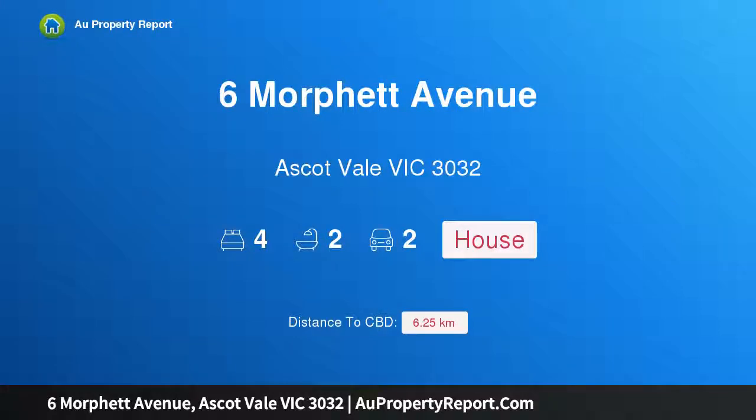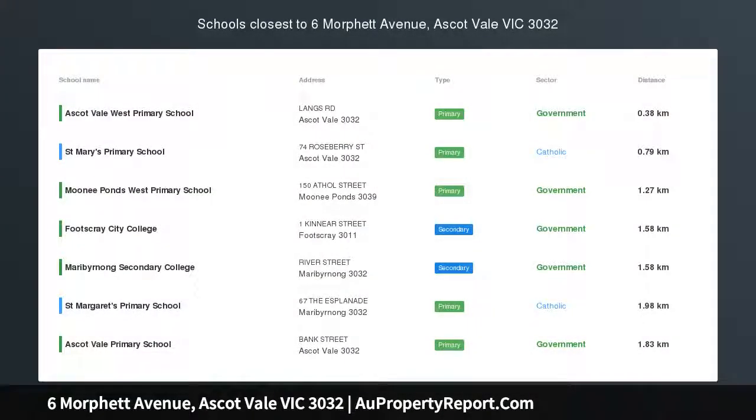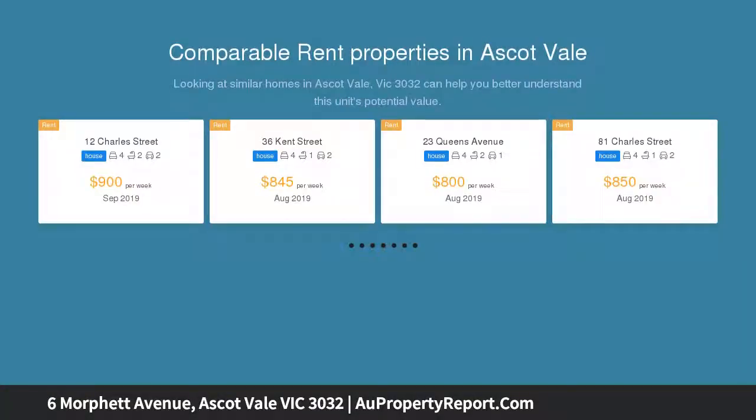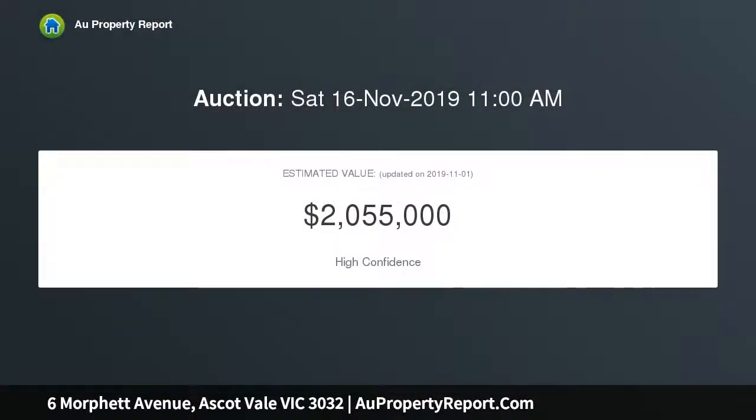Hi, I am glad to introduce property 6 Morfitt Avenue, Ascot Vale, Victoria 3032. Period inspired perfection on Whiskey Hill, combining the aesthetic elements of a grand Californian bungalow with modern luxury and floor plan flexibility, this residential showpiece provides a family lifestyle of incomparable quality, timeless elegance and outstanding inner urban convenience.